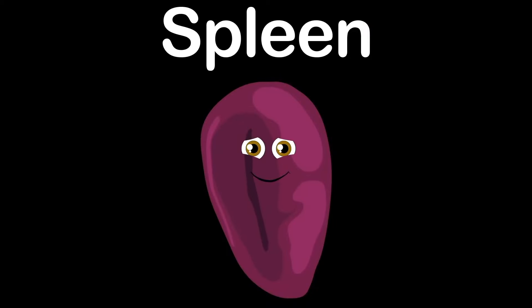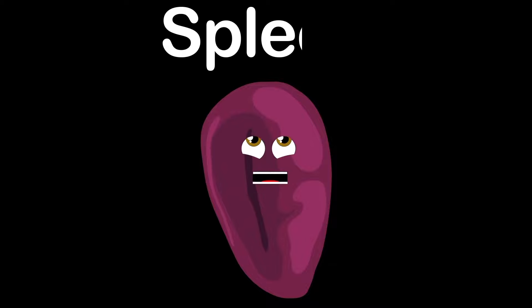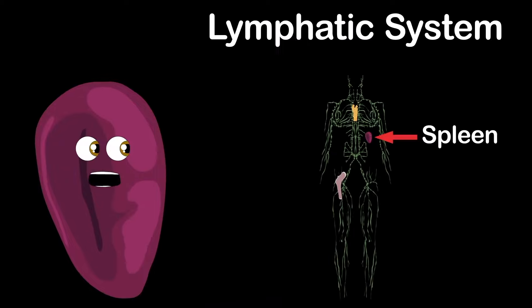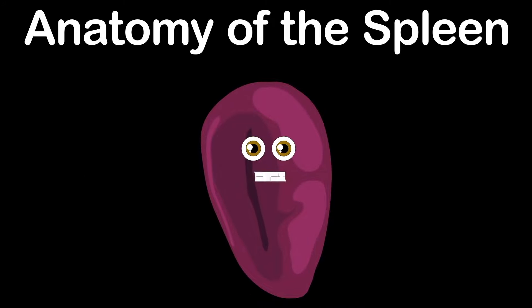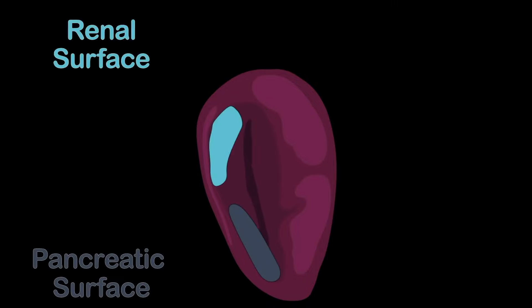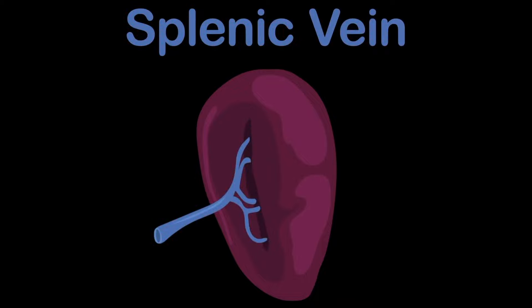I am your spleen. I am purple, 5 inches long, and I'm shaped like a bean. I produce antibodies and I keep your blood clean. I'm the largest organ in the lymphatic system. You don't need me, but if removed from your body you'll be more prone to infection. The spleen is located under the ribcage, above the stomach, in the upper left quadrant of the abdomen. Here you see the splenic hilum, gastric surface, pancreatic surface, and renal surface. The splenic artery supplies oxygenated blood to the spleen, and the splenic vein drains the blood from the spleen.